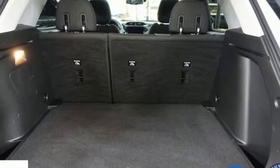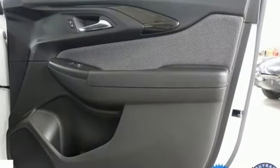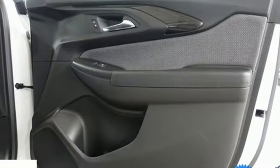external memory control, active grille shutters, wireless phone connectivity, and Wi-Fi hotspot.